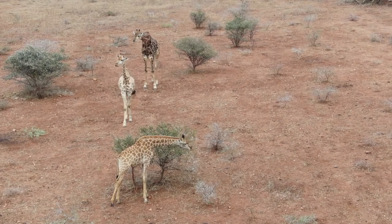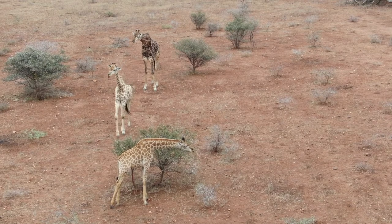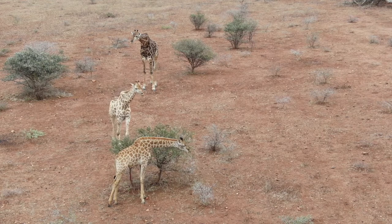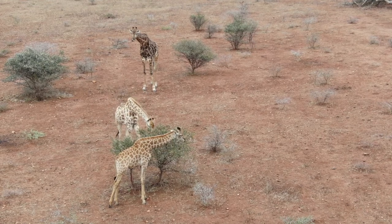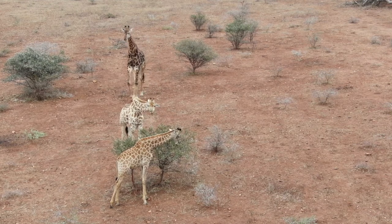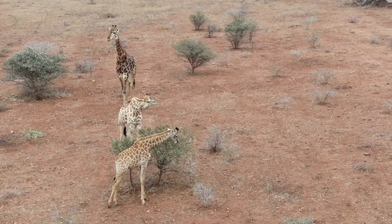He's not biting the backside. In the dry season, giraffes do not have enough food because some trees lose their leaves. Every giraffe has got a different color and different pattern.